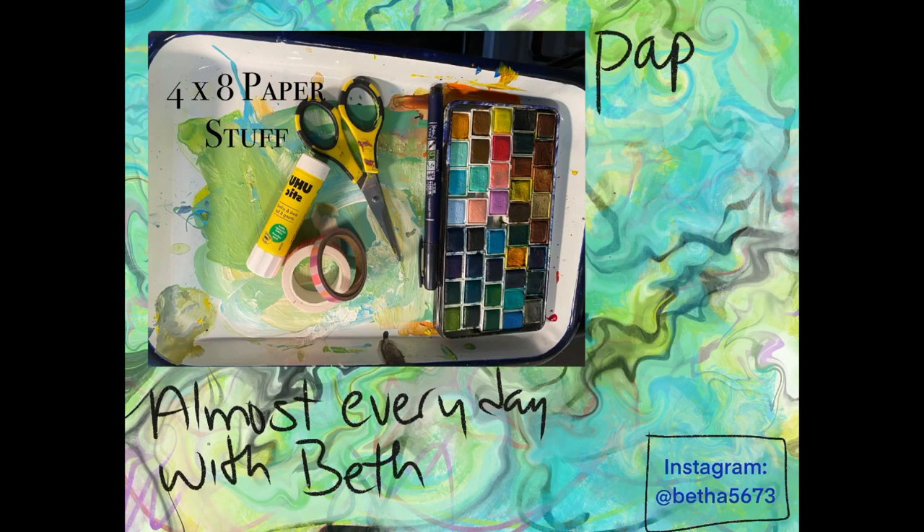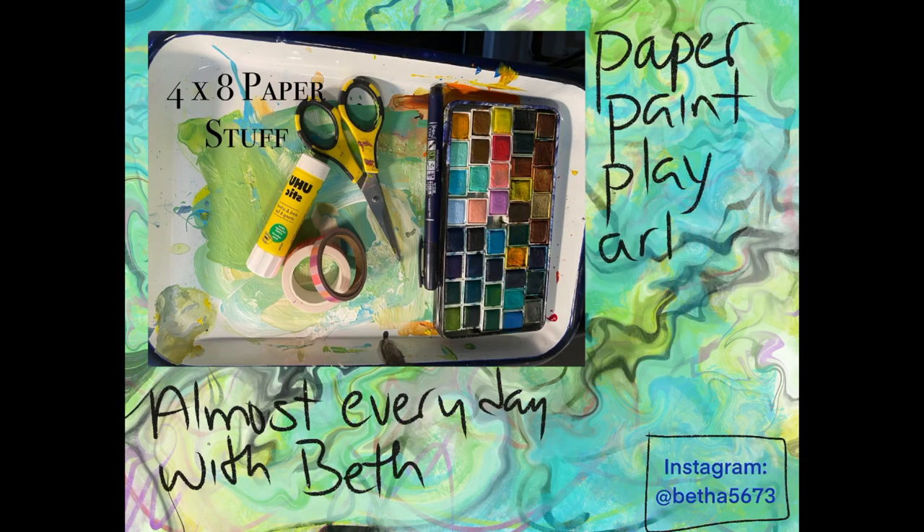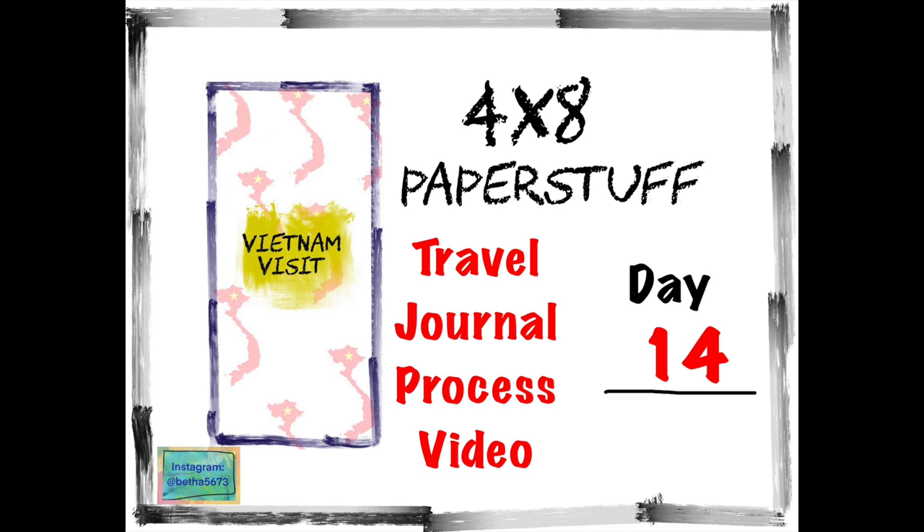Good morning, good morning. Welcome to 4x8 Paper Stuff. This is Beth. Day 14. I've made a little bit of progress. Let's get going.